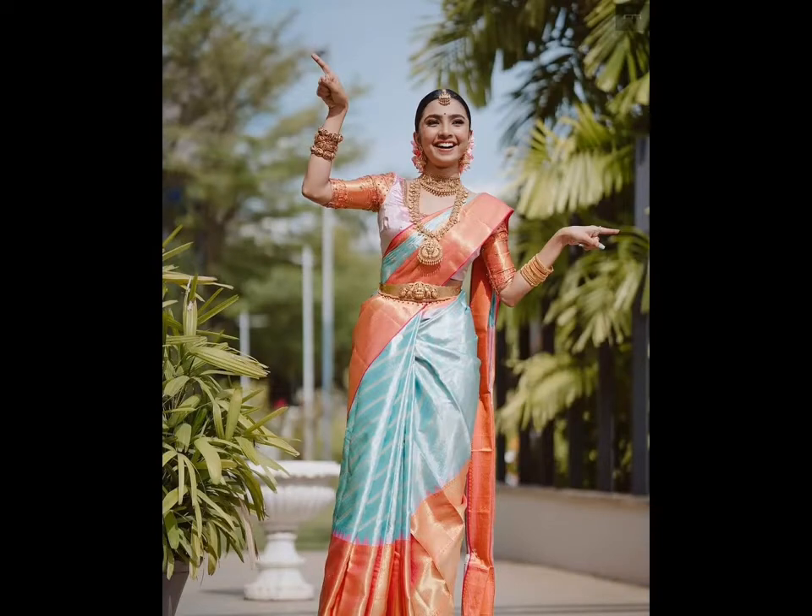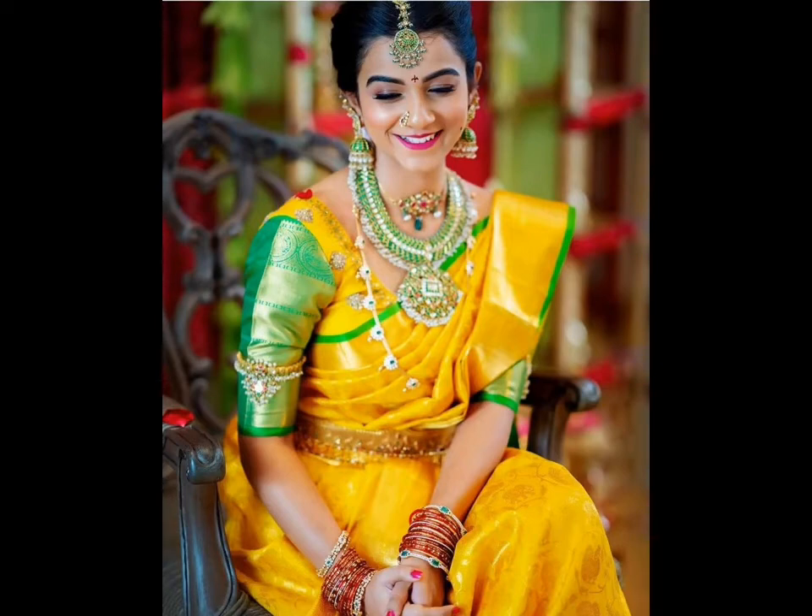Picking the perfect bridal Pattu saree for your big day can be quite daunting, especially when there are thousands of designs in the market. Right from gold Pattu sarees to white ones, there are endless colors, patterns, motifs and textures you can find on a Pattu saree.